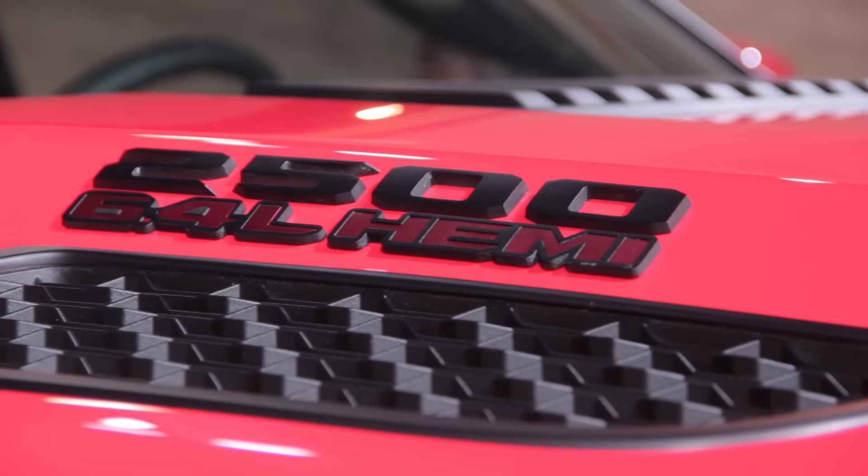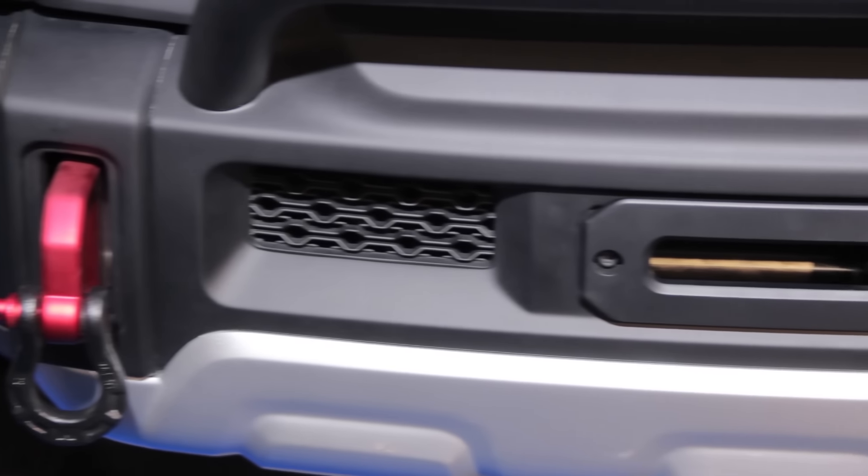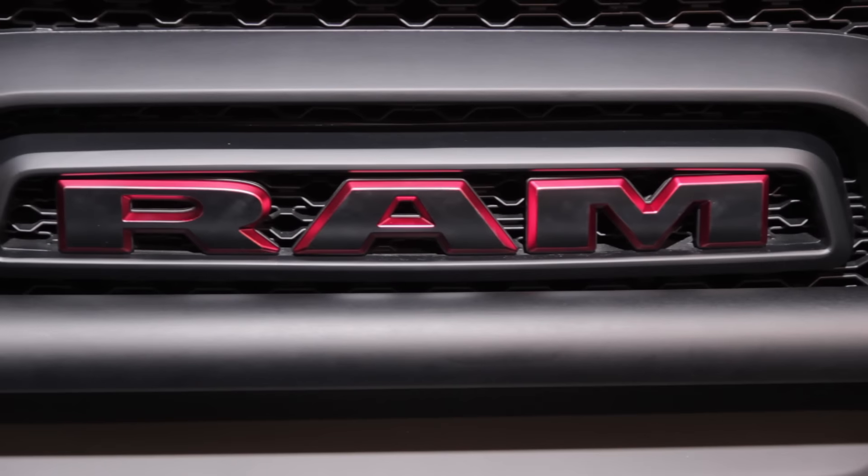Painted in macho mango orange, the truck is ready for the trail thanks to those 37-inch off-road tires fitted to 18-inch beadlock wheels.